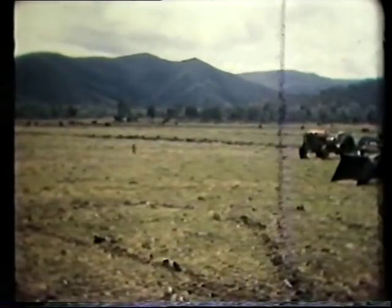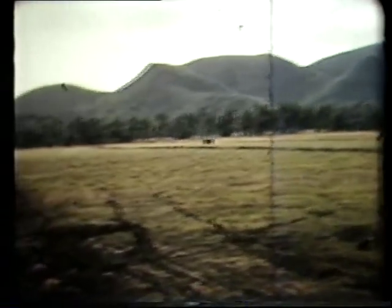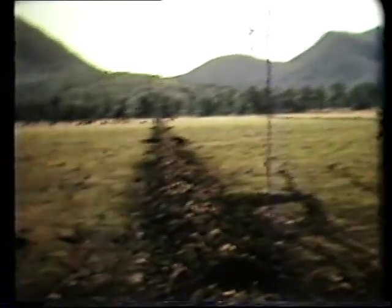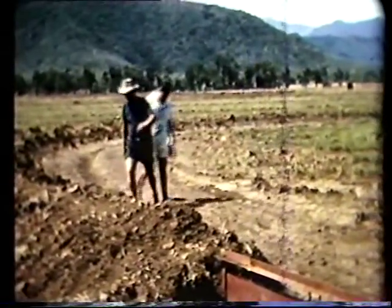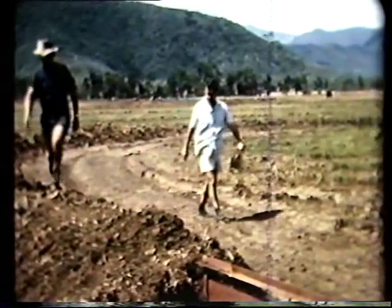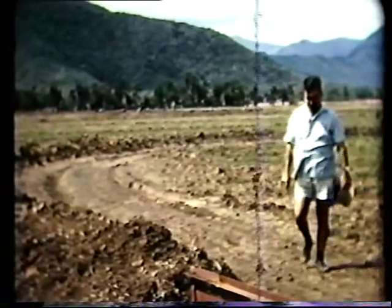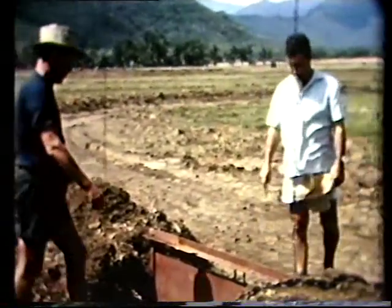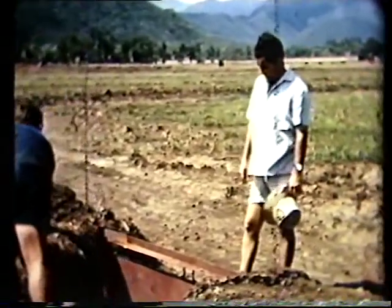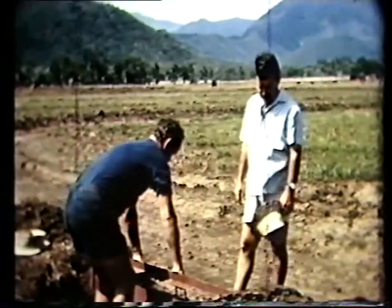Keyline flood flow irrigation could be likened to the orthodox border check system used in public irrigation districts. The essential differences are: the flood flow land preparation costs are less than one tenth; the irrigation bays are upwards of 25 times larger; the rate of water flow to individual bays may be 50 times greater; water use efficiency is superior; and manpower effectiveness is increased in proportion to the greater flow of water.